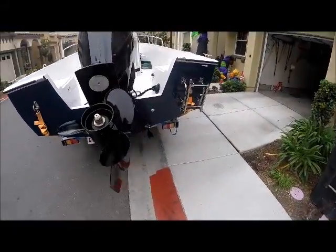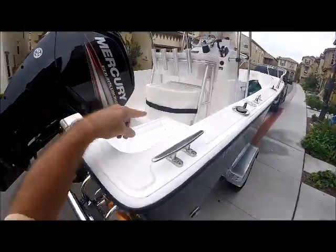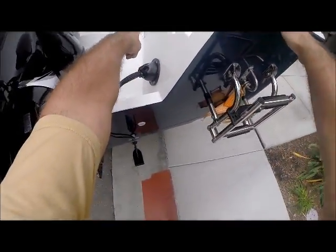It sips gasoline — literally sips gasoline. The live bait well, I got the wash down right here. The wash down.